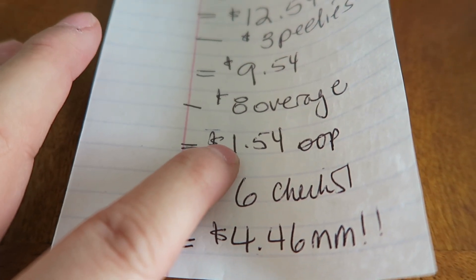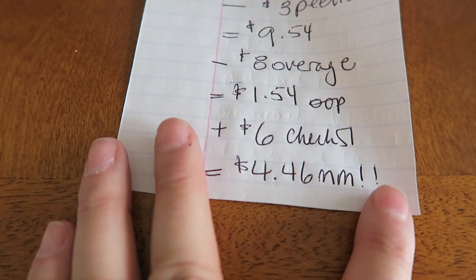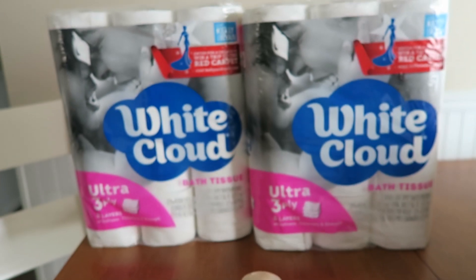I got my $8 of overage, so I paid $1.54 out of pocket for the two White Clouds. I applied for the $6 rebate on Checkout 51 and I already got that back. So we're looking at free plus a $4.46 money maker for the two White Clouds — it doesn't get any better than that.